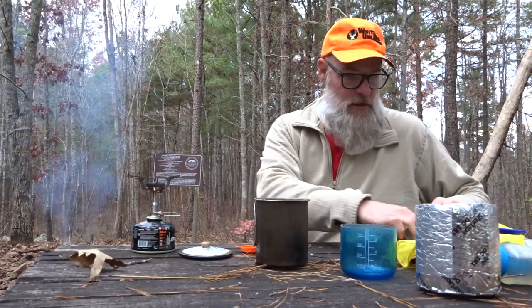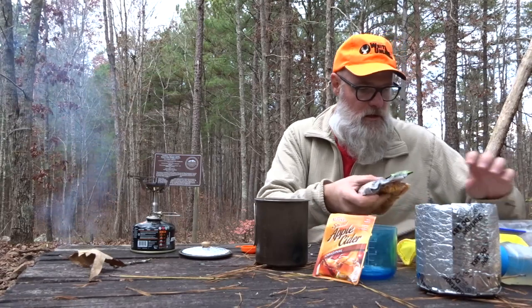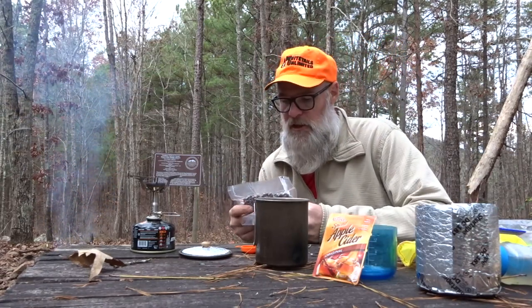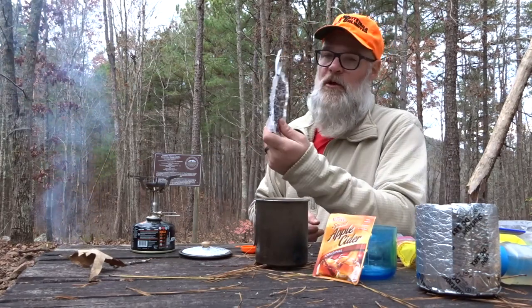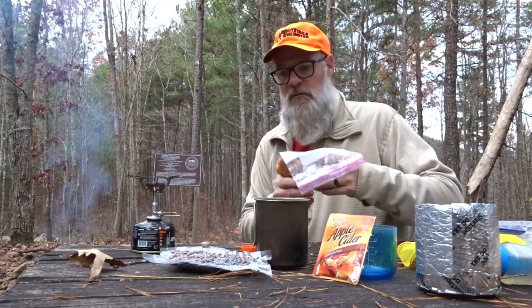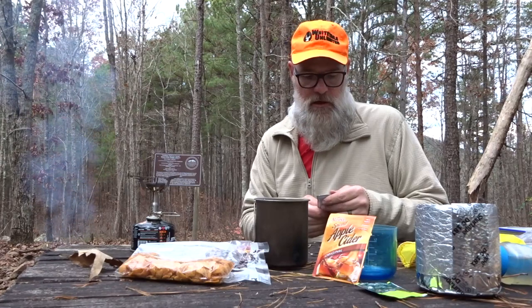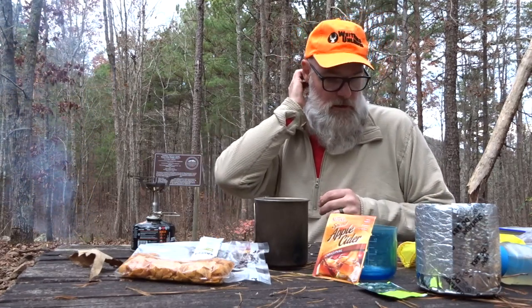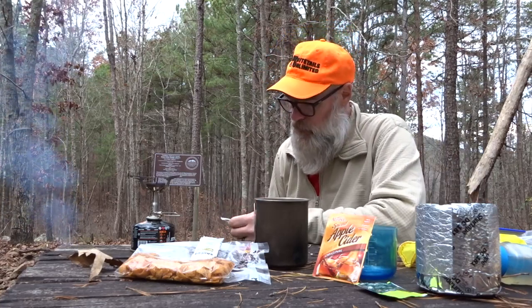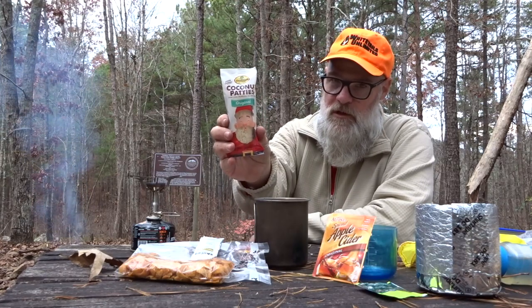What are we having for dinner tonight? Later on I'm going to have some hot apple cider — I like these. For dinner I've got a dehydrated meal that I made myself: taco meat, which is ground beef with taco seasoning, black beans, and dehydrated corn, all in a little pouch. I'll throw in some corn chips and some canola and olive oil for extra flavor and calories, plus some green tea. And since it's December and coming up on Christmas, I have a little Anastasia's coconut patty — the Christmas one that looks like Santa Claus — for dessert.